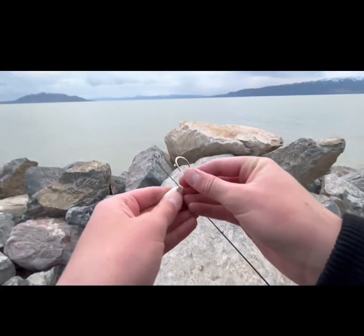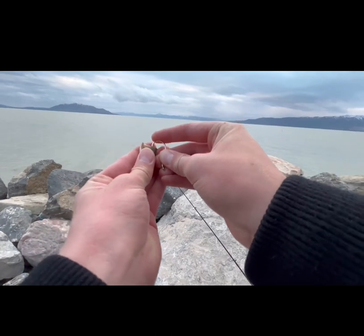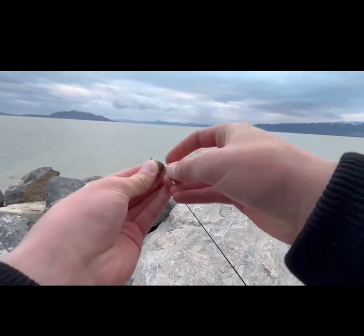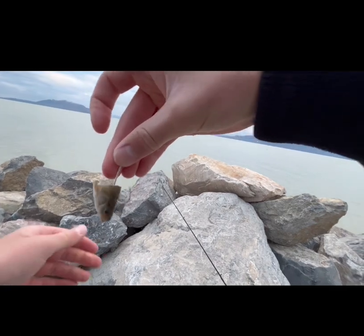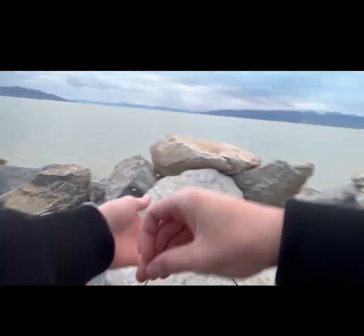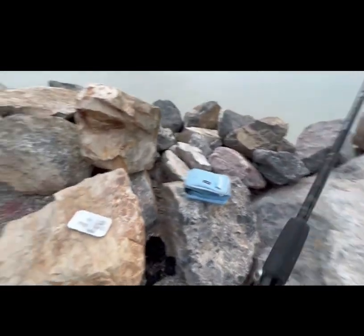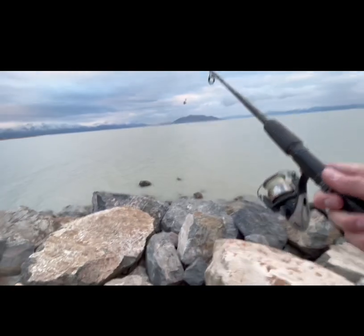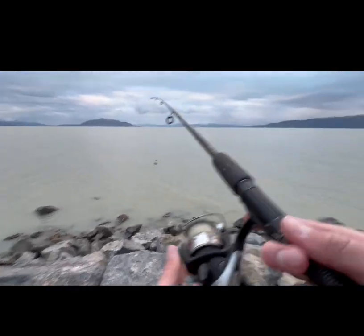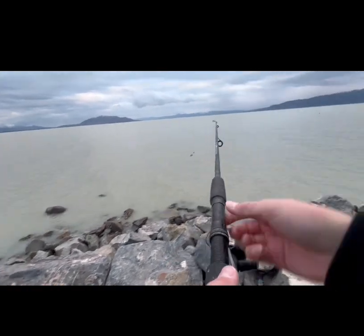Let's take that chub down real quick. I'm going to rig it just like that. Let's get this rod out there. We're going to be casting it probably straight out. I'll reel it in a little bit for better casting.